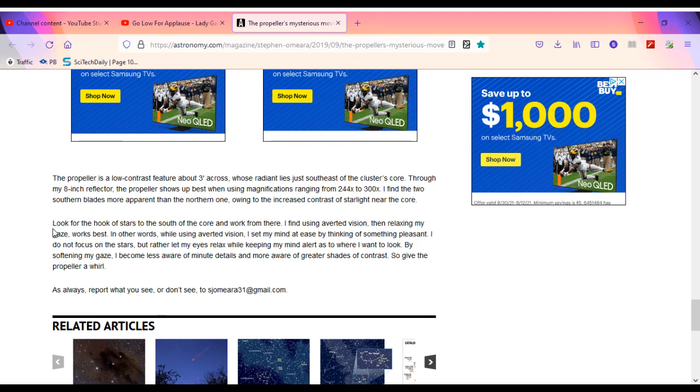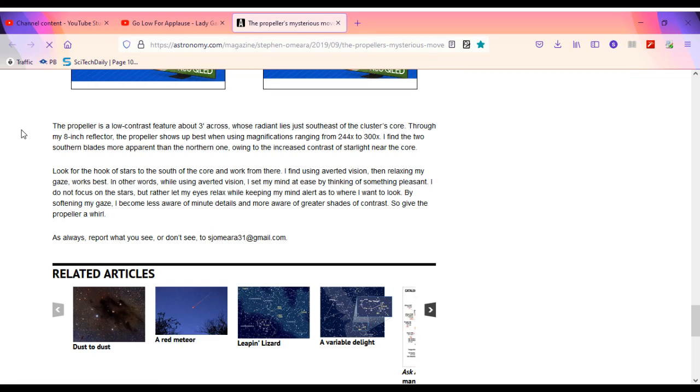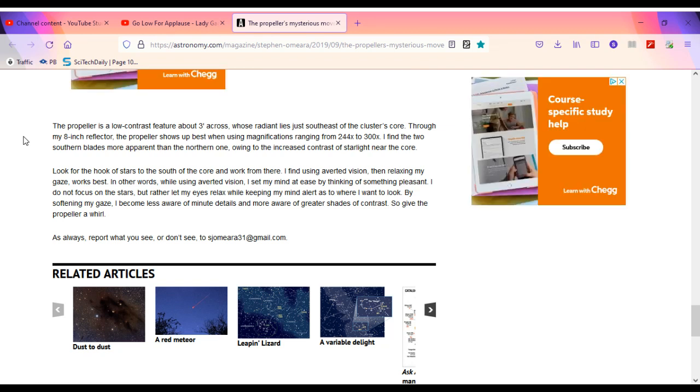How to see the propeller: the propeller is a low contrast feature about three arc-minutes across whose radiant lies just southeast of the cluster's core. For an 8-inch reflector, the propeller shows up best when using magnifications ranging from 244X to 300X. The two southern blades are more apparent than the northern one, owing to the increased contrast of starlight near the core. Look for the hook of stars to the south of the core and work from there.